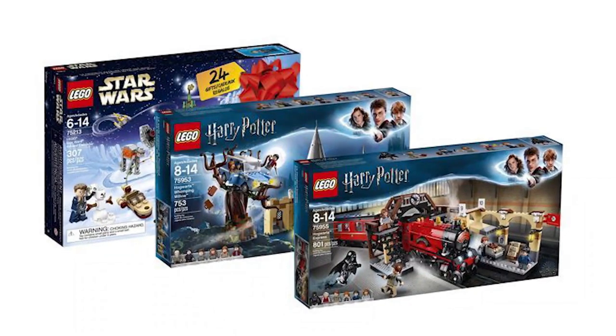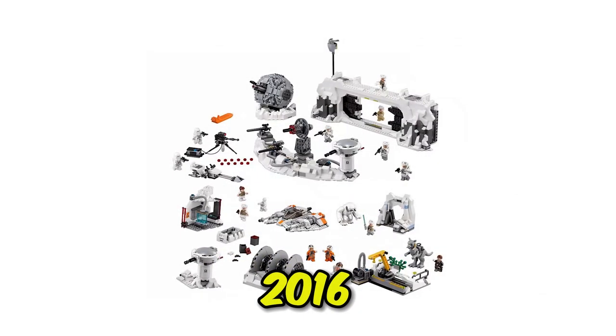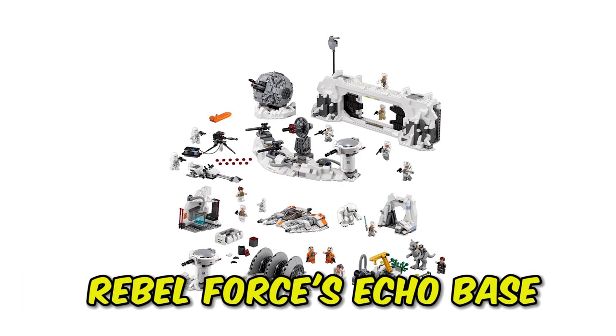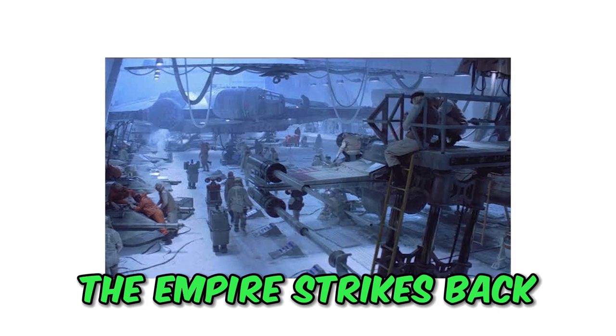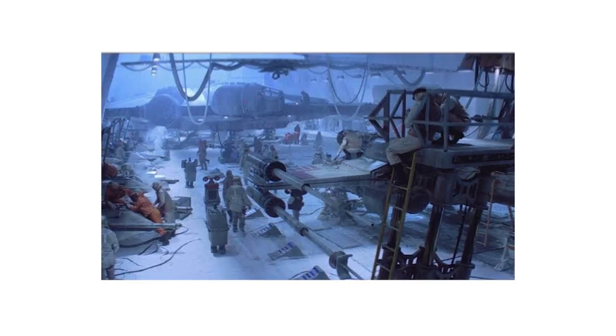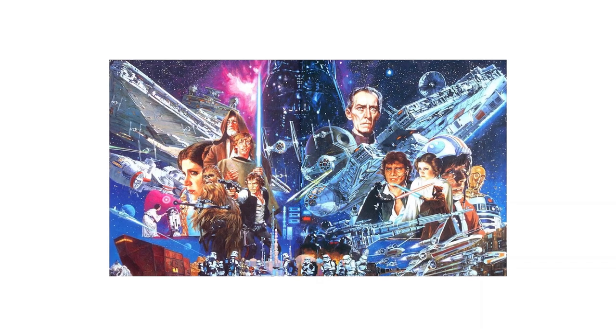Starting this series strong, we have the LEGO Star Wars Assault on Hoth set that launched in 2016, which recreated the Rebel Force's Echo Base from Star Wars Episode 5, The Empire Strikes Back, and took place on the scene of the famous Battle of Hoth — one of the most known conflicts of the Star Wars original trilogy.